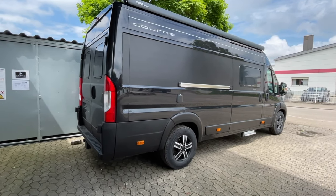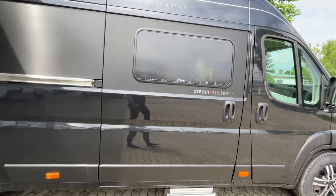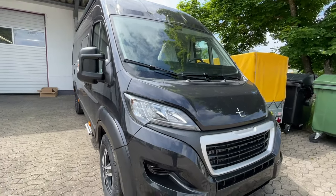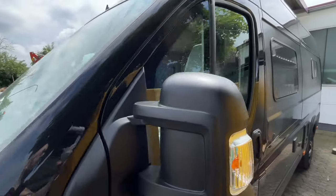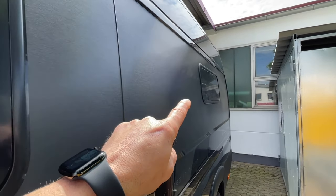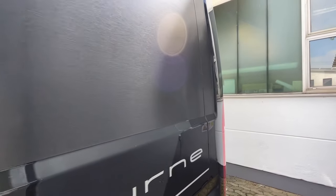Hallo liebe Camper, nun ist es endlich soweit – der neue Tourneo 6.4 ist hier bei uns in Dinkelsbühl geliefert worden und ich muss ihn euch natürlich gleich zeigen. Bevor er in die Halle kommt, machen wir eine kurze Tour. Er wird noch sauber gemacht und gebohnert, dann kommt er in die Ausstellung. Das erste Detail, was anders ist, ist das Seidenfenster, weil wir im Schlafbereich hinten Längsbetten haben. Jetzt schließen wir auf und fangen von hinten an.